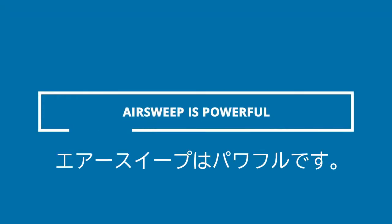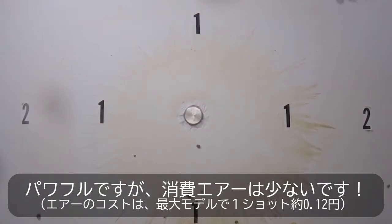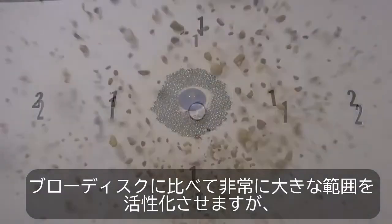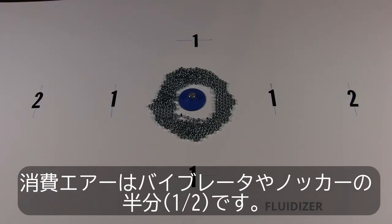AirSweep is powerful. Each unit activates up to eight feet diameter of material and typically only uses 10 CFM of plant air. That's a bigger effect diameter than fluidizers and half the energy of vibrators and knockers.